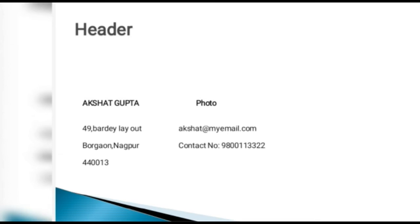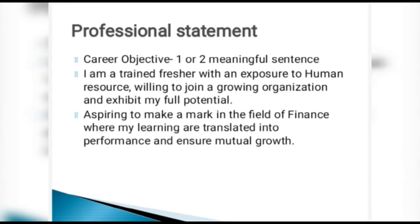The second section is the professional statement — the career objective. It should not be more than one to two meaningful sentences. For HR aspirants: 'I am a trained fresher with an exposure to human resource, willing to join a growing organization and exhibit my full potential.' For finance aspirants: 'Aspiring to make a mark in the field of finance where my learnings are translated into performance and ensure mutual growth.'